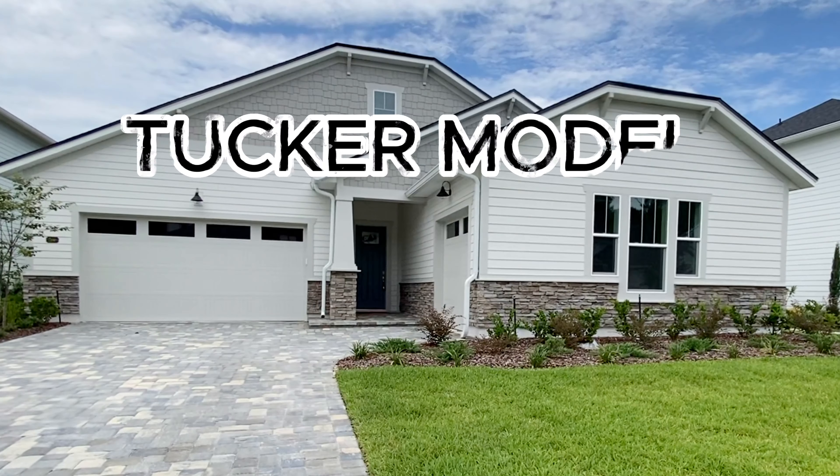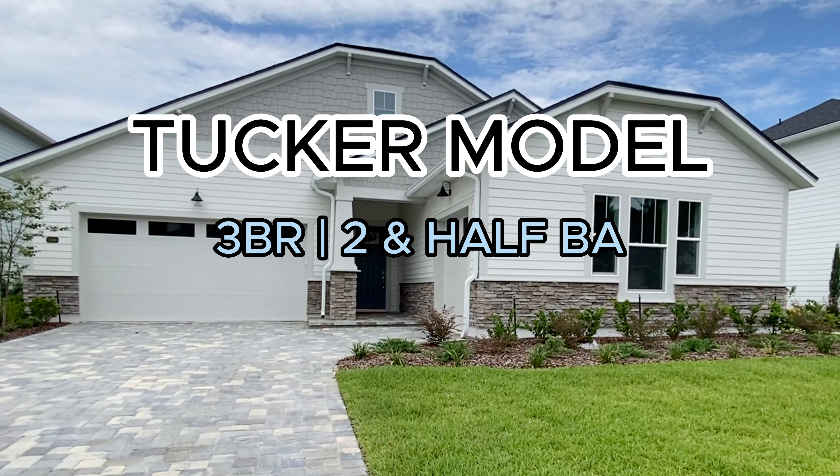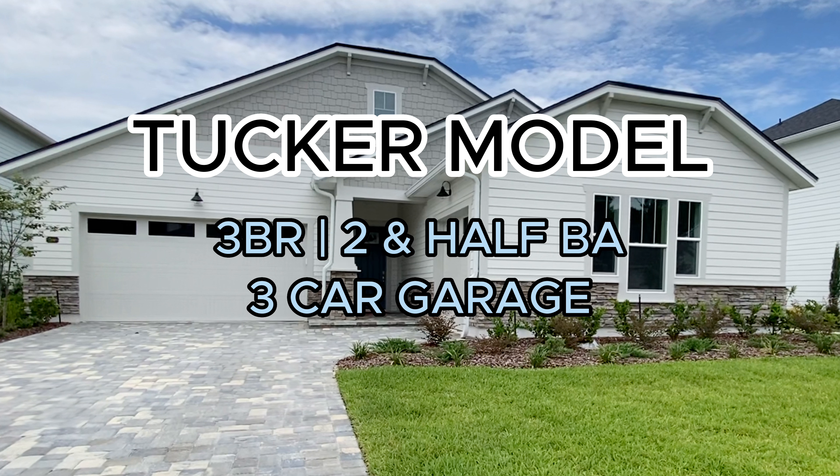So we're going to take a look at their Tucker model. The Tucker model has three bedrooms and two and a half baths. This one has a three car garage — a two car garage and another one car garage, all of which is attached to the home but a little bit separated. And this one is 2,354 heated square feet.